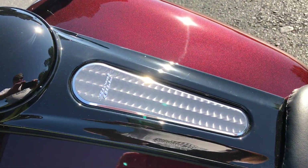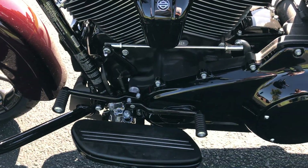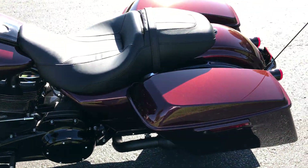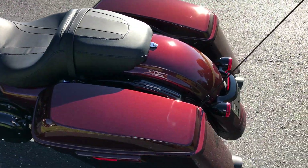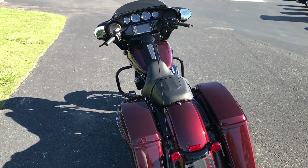I like these finishes — got that on the air cleaner as well. Full footboards with heel-toe shift. Gloss black primary. Two-up seat. The bullet-shaped turn signals above the license plate holder.